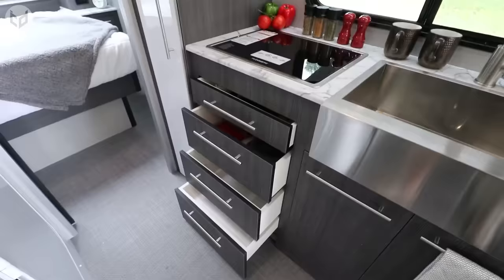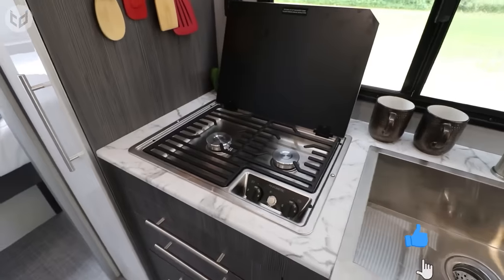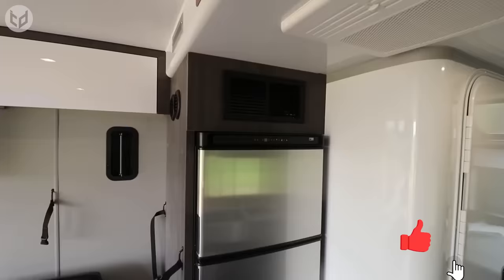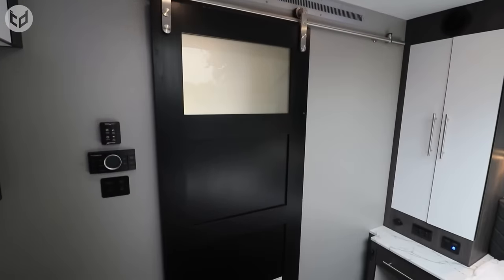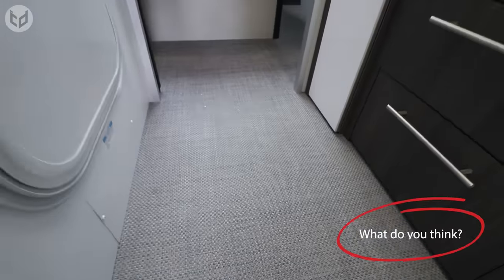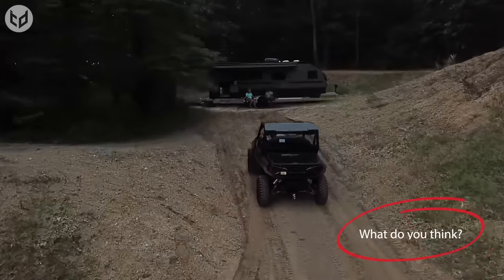There's a microwave, several drawers, cooking hobs, a big sink, and a full-sized fridge. Then you can freshen up in the shower and throw your clothes in the utility area. Now that's the kind of place I'd like to return to after a day out in the woods.